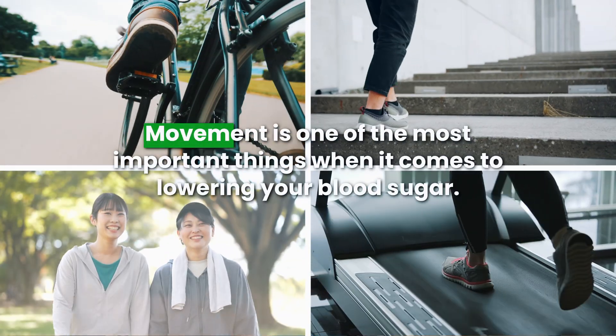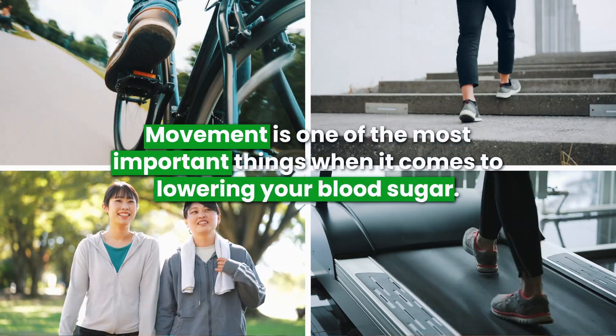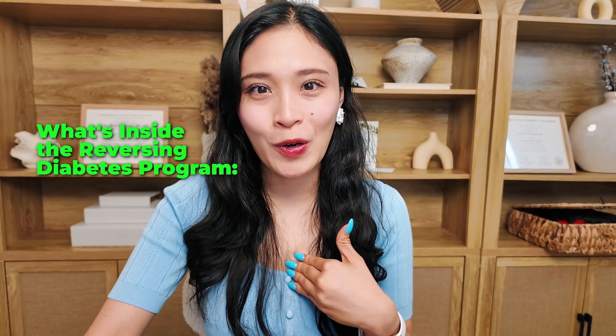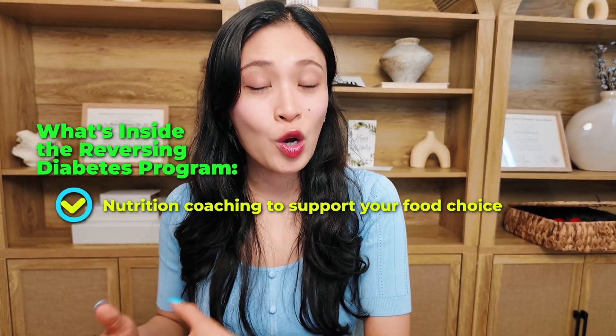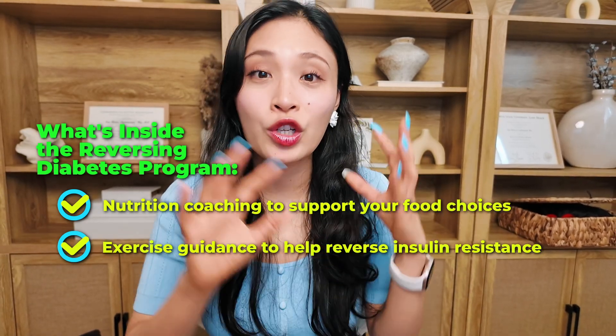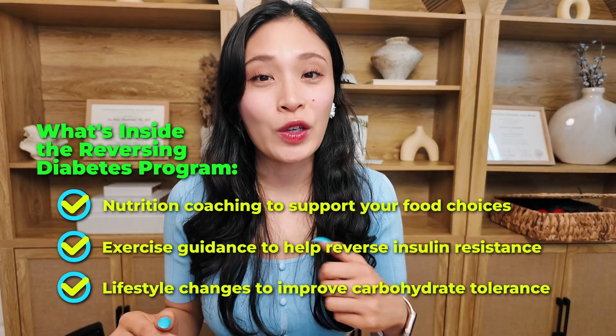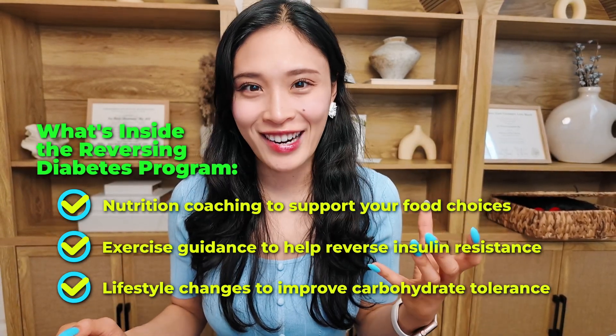Movement is one of the most important things when it comes to lowering your blood sugar, so make sure you move more. In my reversing diabetes program, we don't just have a nutrition coach — we also have an exercise component and an exercise coach to help you reverse insulin resistance through nutrition and lifestyle, so that you can improve your carbohydrate tolerance.